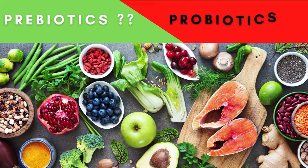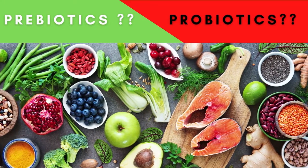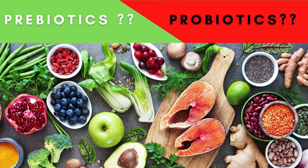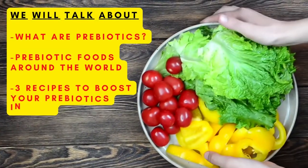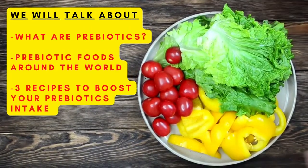What are prebiotics? Yes, you heard that right — not probiotics, prebiotics. Today we're going to be talking about what are prebiotics, prebiotic foods from around the world, and three recipes to help you boost your prebiotic intake.